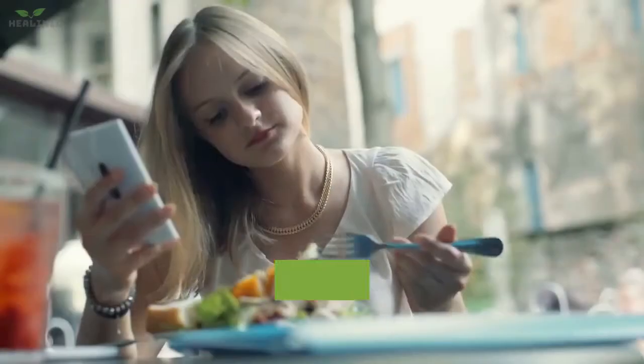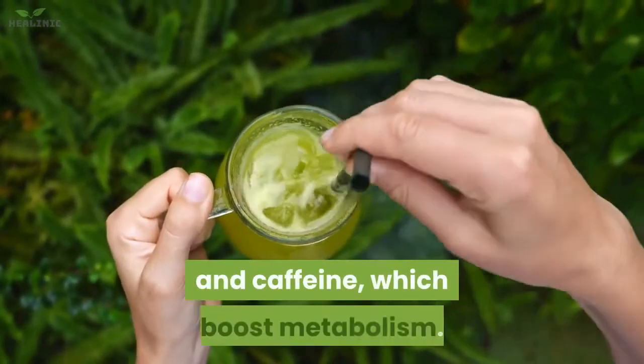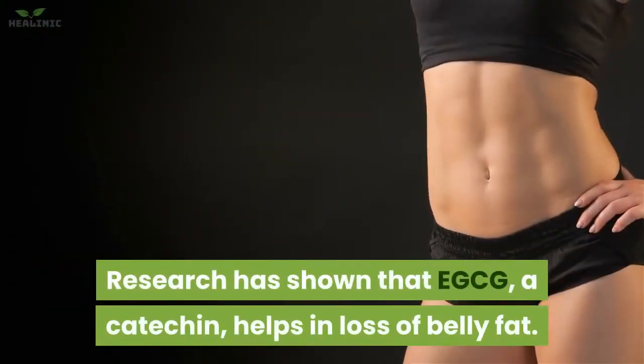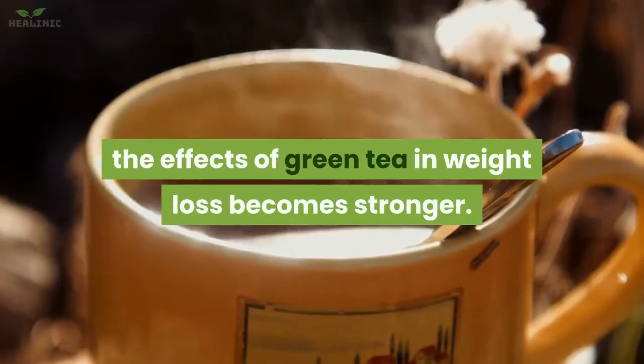1. Drink green tea. Consuming green tea has multiple health advantages. It has antioxidant epigallocatechin gallate and caffeine, which boost metabolism. Research has shown that EGCG, a catechin, helps in loss of belly fat. When combined with exercise, the effects of green tea in weight loss become stronger.